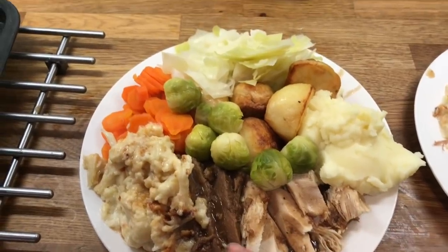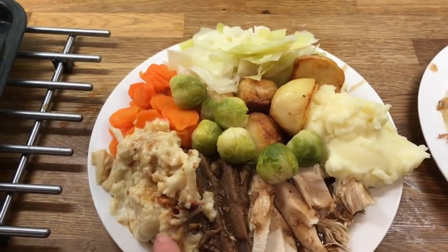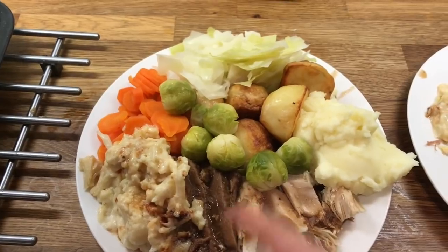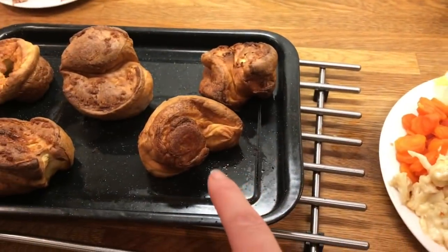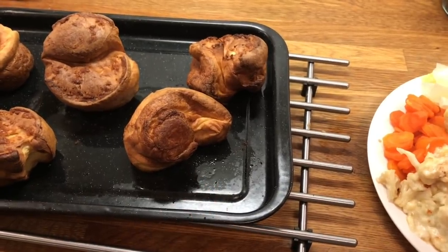Hey guys, it's Boxing Day. Danny doesn't eat lamb so he's got leftover turkey and beef and then all the trimmings — leftover cauliflower cheese, Brussels sprouts, mashed potatoes, roast potatoes, cabbage, and carrots.